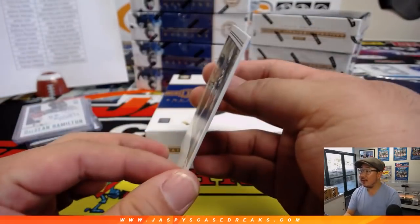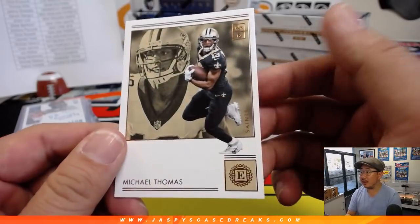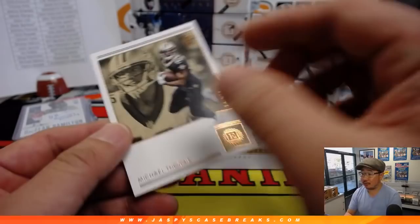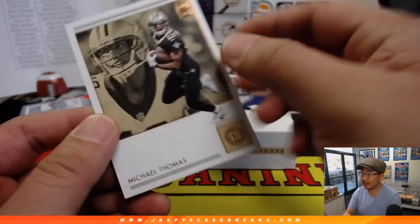The base cards will obviously ship, but a lot thinner. This is a good card to save — whenever you meet Michael Thomas, I like that font right there too. You can get him to autograph this card.